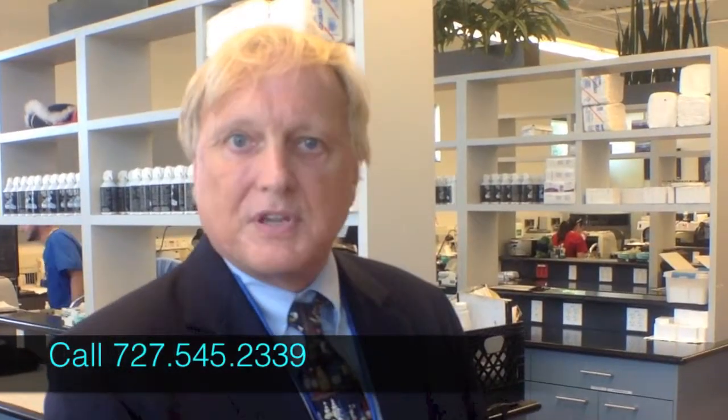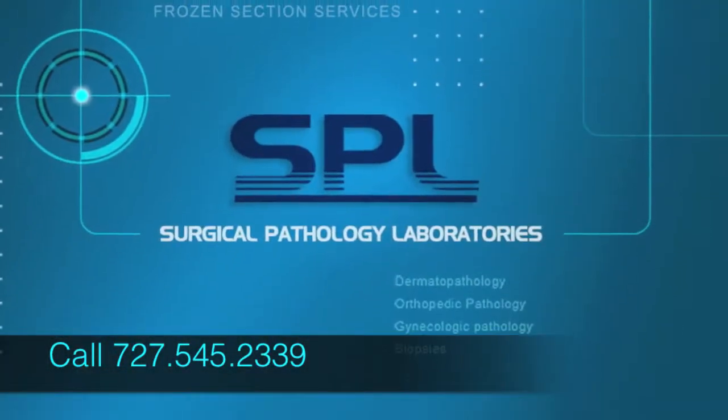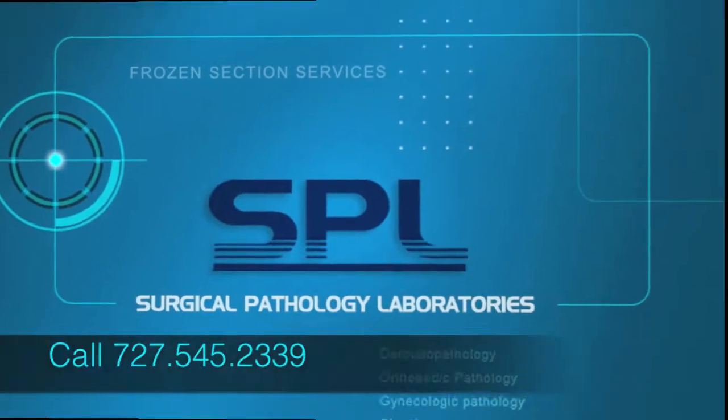The tissue needs to be preserved, not discarded at the end of the procedure, and then re-evaluated by permanent section. At Surgical Pathology Laboratories, we are board-certified anatomical pathologists and provide these services. The tissue needs to be converted to a permanent section.